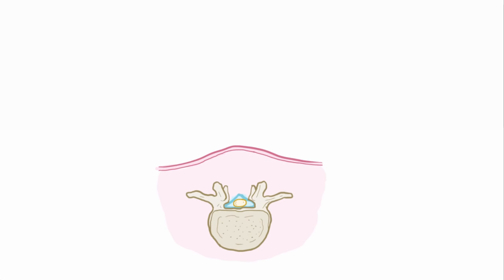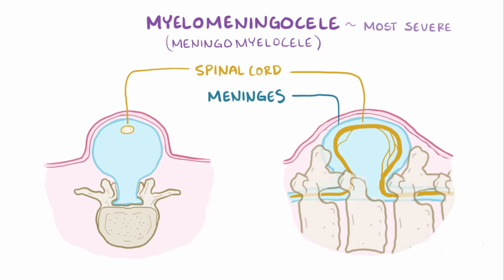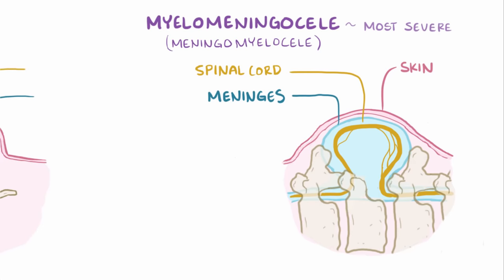There are three main types of spina bifida. The first is myelomeningocele, also called meningomyelocele, and this is the most severe of the three. It happens when the spinal cord and the surrounding meninges protrude out of an opening in the bony vertebrae and are held together by a sack of skin that pouches out from the back.